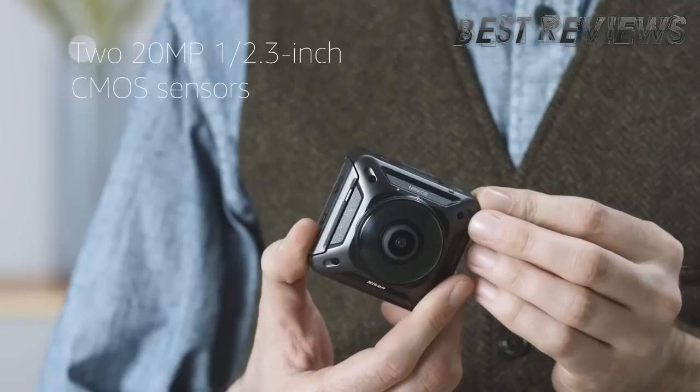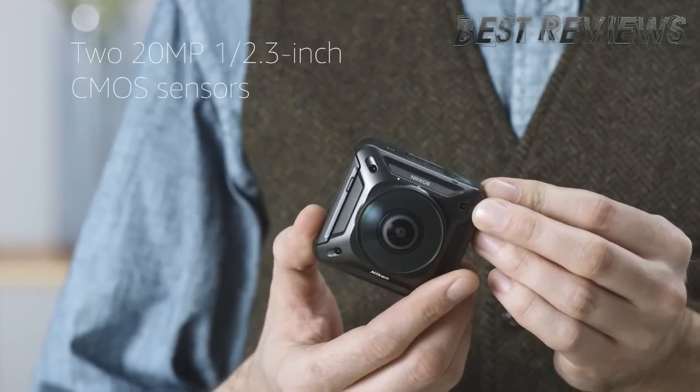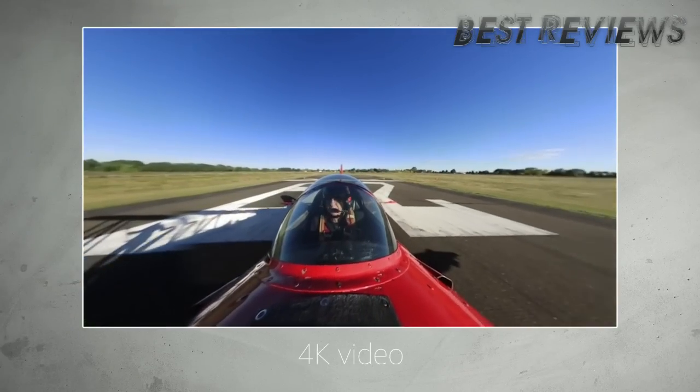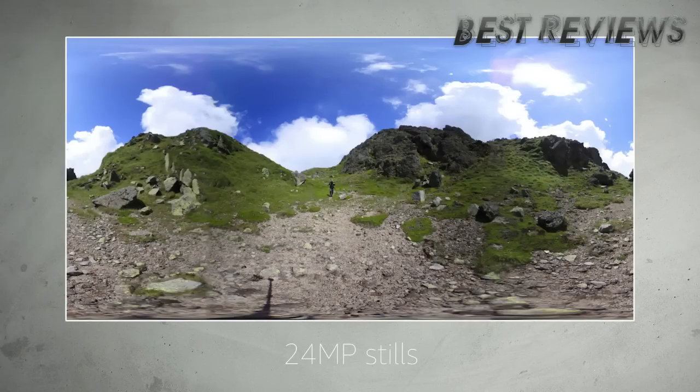The Key Mission 360 is built around two 20 megapixel CMOS sensors located on either side of the body, and is capable of 4K video capture and 24 megapixel stills. It can also record time-lapse movies.